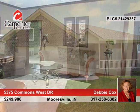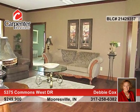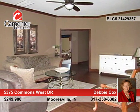Come enjoy condo style living. You still own your home and lot while the lawn care, snow and trash removal are taken care of.